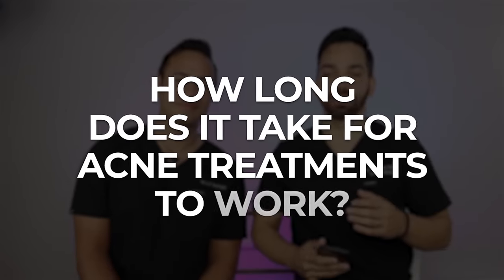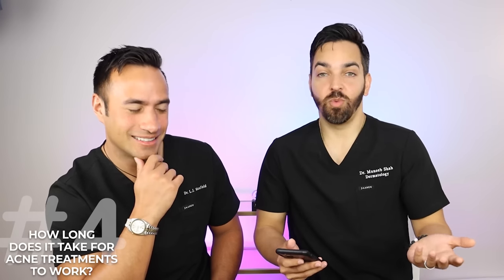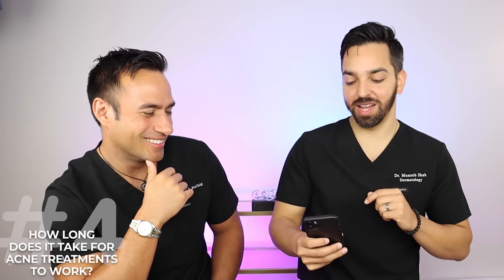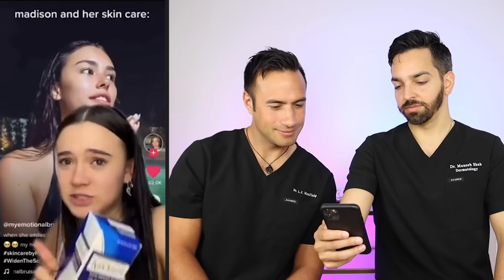The next question: how long do you have to wait to see a benefit with your acne regimen, or when should you consider switching? There's actually a video going around of Madison Beer raving about a benzoyl peroxide face wash — she claims it's what got rid of her acne. She wanted to give it a shot, mentioning she'd try it on her sensitive skin.